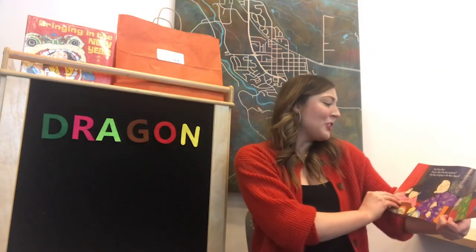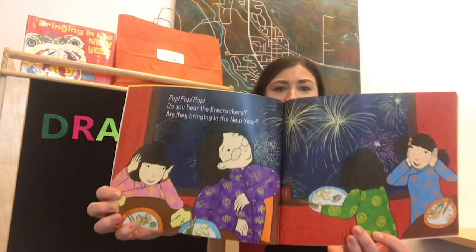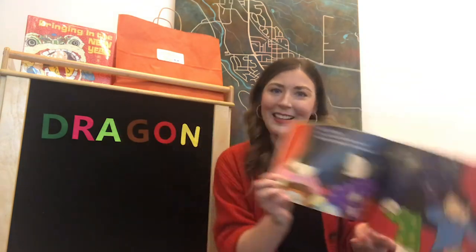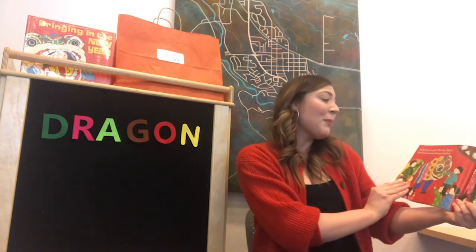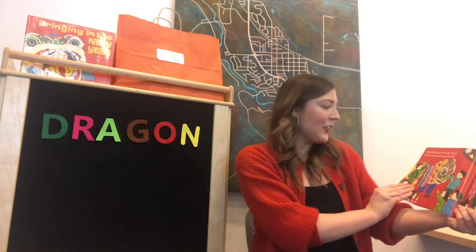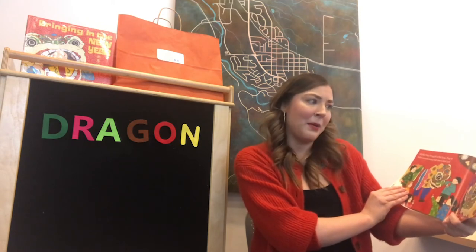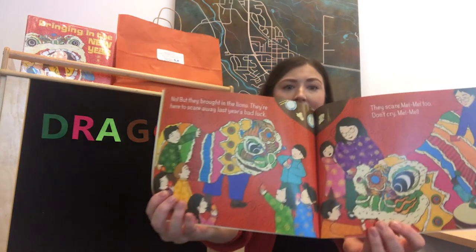Pop pop pop! Do you hear the firecrackers? Are they bringing in the new year? Do you see the firecrackers? Did you see any firecrackers this year for our new year's? I did in Glenwood Springs. But they brought in the lions — they're here to scare away last year's bad luck. They don't scare me, Mei Mei too. Don't cry, Mei Mei. She's scared of those lions — they could probably be pretty scary.